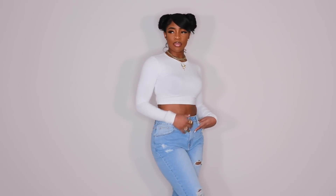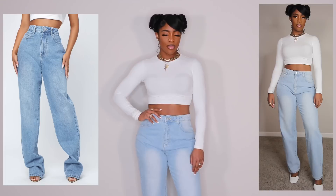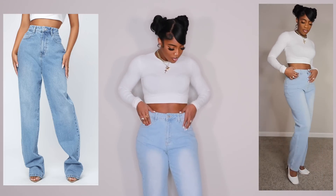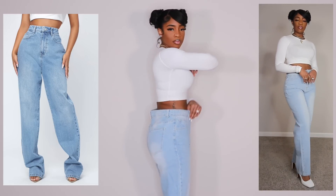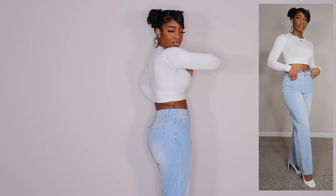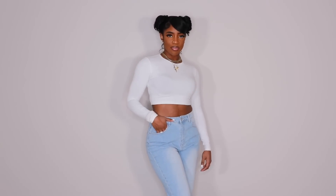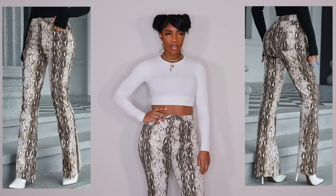Next we have another pair of light wash jeans, also in a size medium. They fit very similar to the last pair — not super tight but not super loose. Once again the waist is too big, which is unfortunate, but I really do like these jeans. The length is really nice and they fit well in that department, but the waist is just always not doing it for me. If you guys have any jean recommendations definitely leave them below.